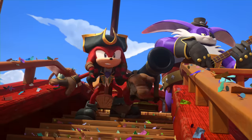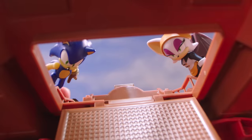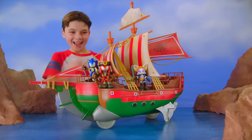Join forces with Pirate Knuckles and his crew! Oh no! The ship is under attack! Dread escapes through the secret trapdoor! Attack the Scallywags and defeat your enemies! Way to bring the firepower! You win!